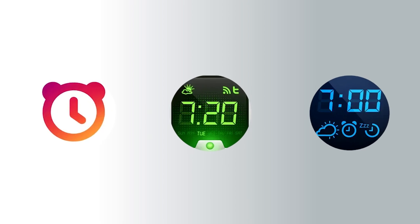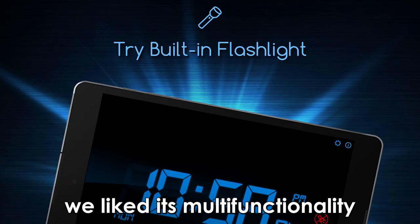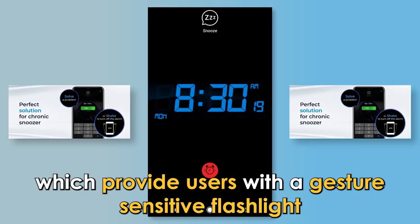So, which one is the best app from the list? Our top selection is the Alarm Clock for Me app. We liked its multi-functionality, especially the flashlight feature, which provides users with a gesture-sensitive flashlight.